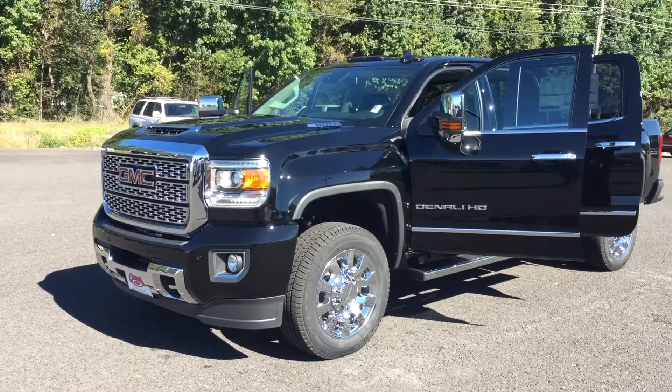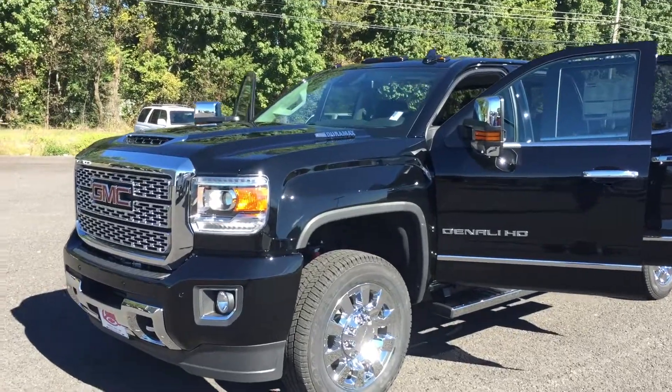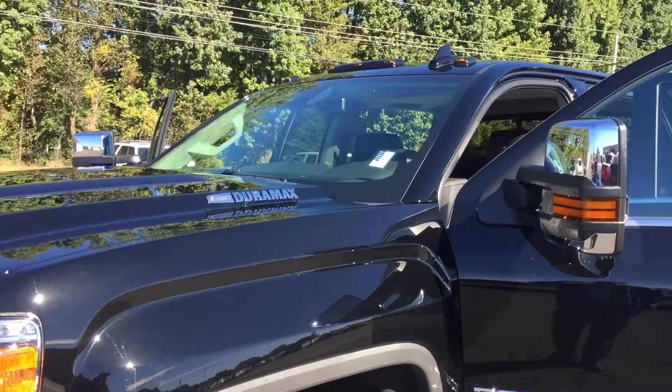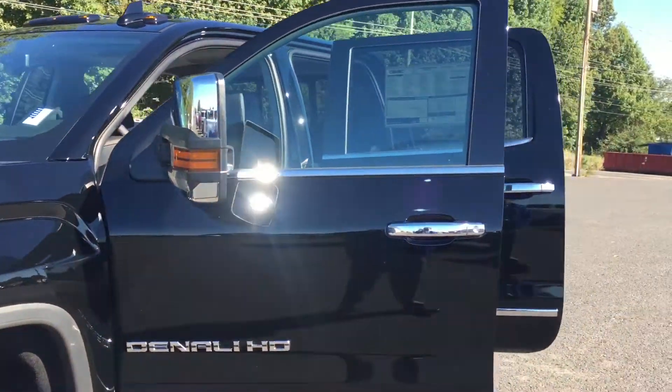Hi folks, it's your buddy Lamar Davis over here at Country Chevrolet in Benton, Kentucky, and I have fresh off the truck a brand new 2019 GMC Sierra 2500 Duramax Denali.